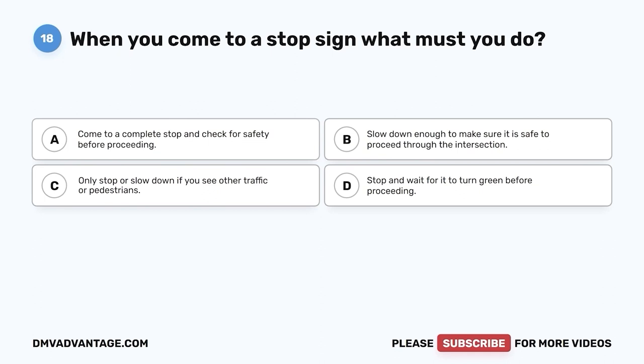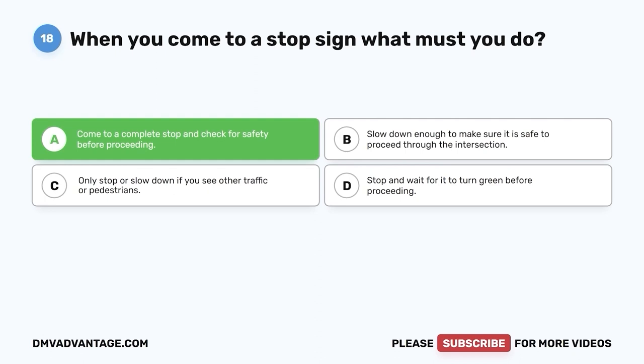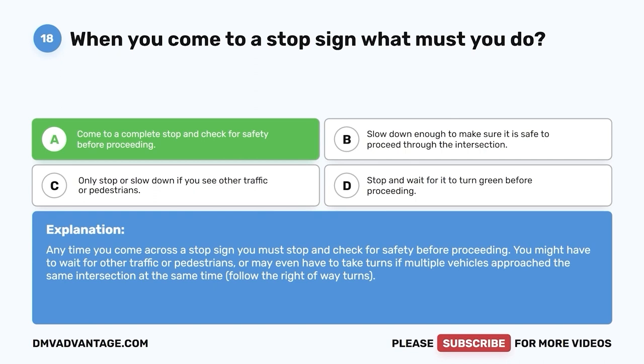Question 18: When you come to a stop sign, what must you do? A. Come to a complete stop and check for safety before proceeding. B. Slow down enough to make sure it is safe to proceed. C. Only stop or slow down if you see other traffic or pedestrians. D. Stop and wait for it to turn green. The correct answer is A. Anytime you come across a stop sign, you must stop and check for safety before proceeding. You might have to wait for other traffic or pedestrians, or take turns if multiple vehicles approach the same intersection at the same time.